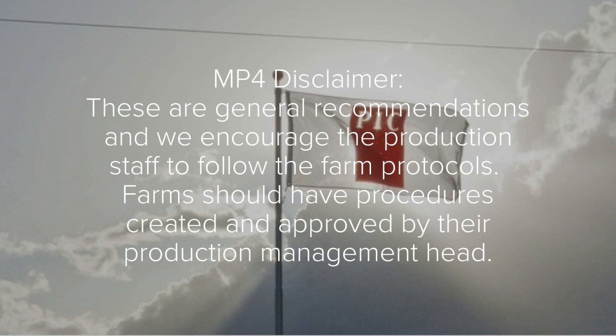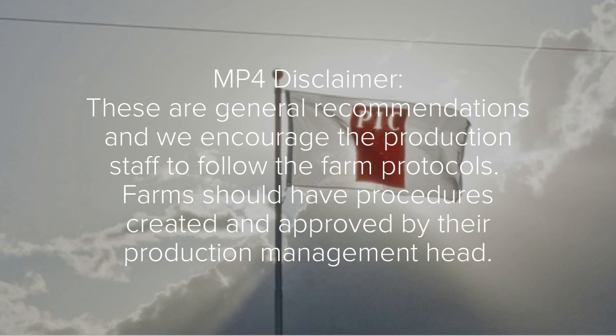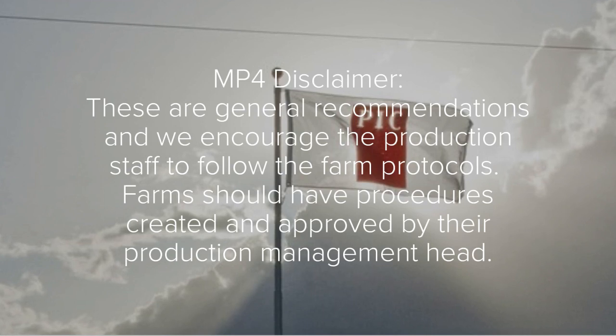These are general recommendations and we encourage production staff to follow the farm protocols. Farms should have procedures created and approved by their production management head.